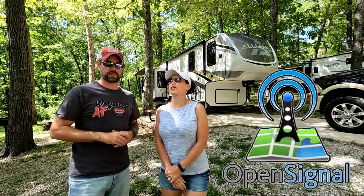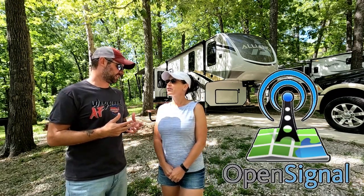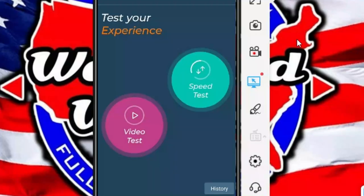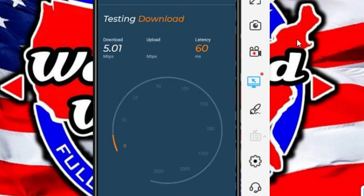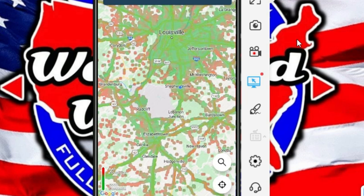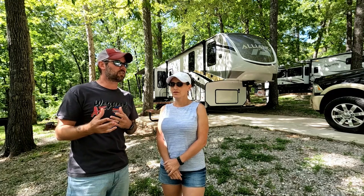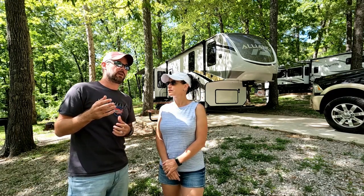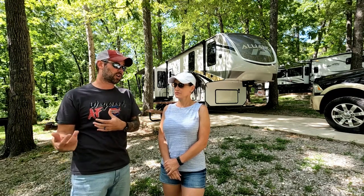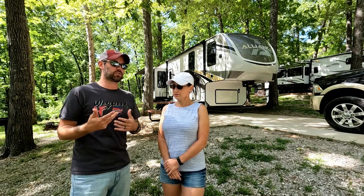App number one is called Open Signal, and it checks your internet strength. Because we stay at Thousand Trails a lot — which is first-come, first-serve where you choose your own site — while we're driving around we'll pull in front of a spot and check the speed, then pull up to another vacant spot and check again. Part of picking a spot is internet connectivity. We also use it to find parking lots or parks where we can upload a video quickly.